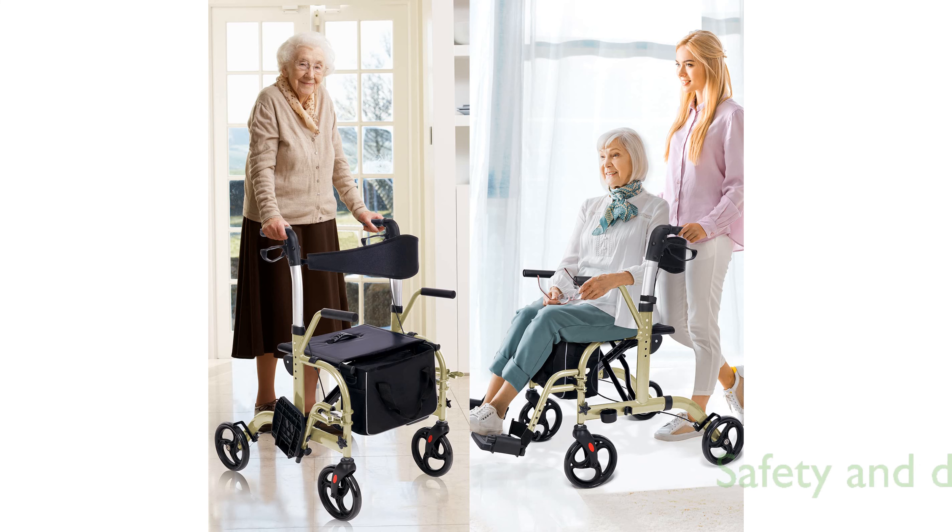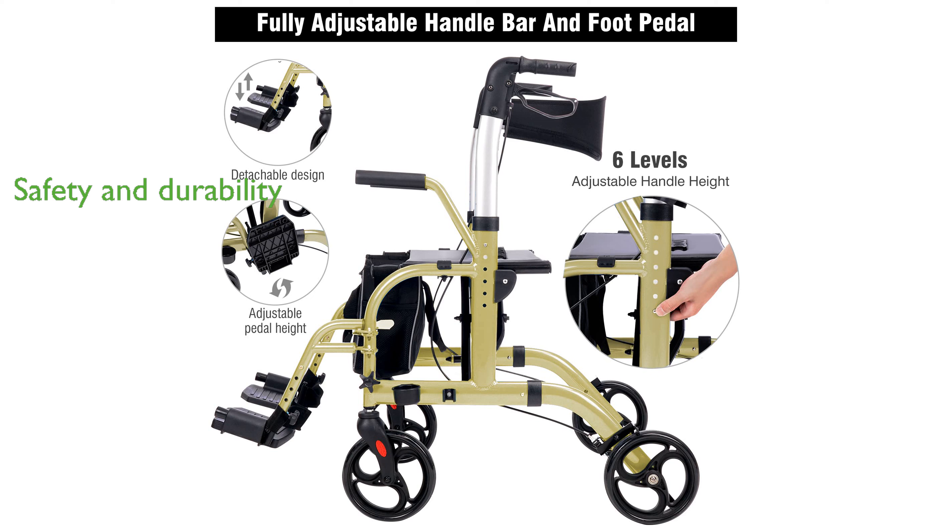Safety and durability are prioritized with a dual braking system on the rear wheels and a sturdy aluminum frame that supports up to 300 pounds while weighing only 18 pounds itself.